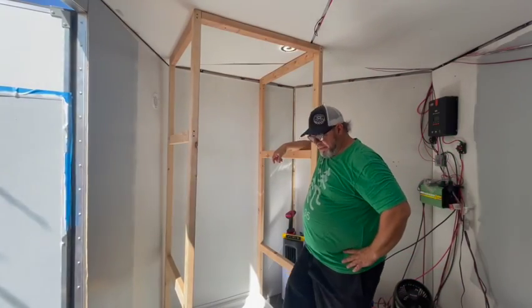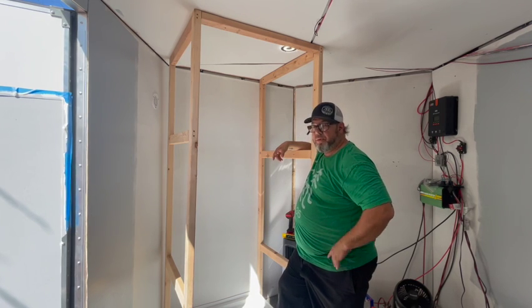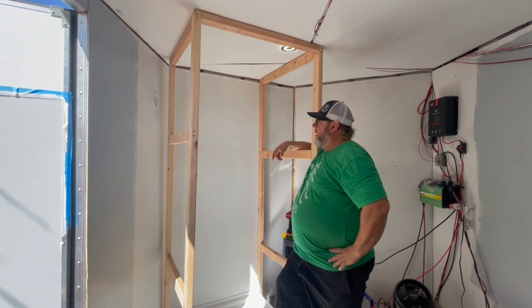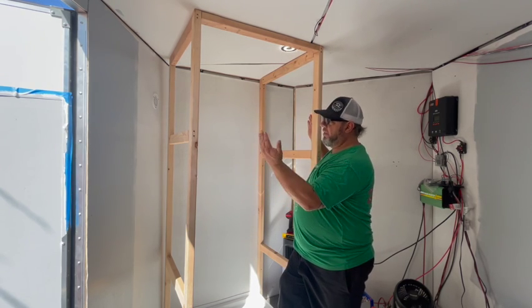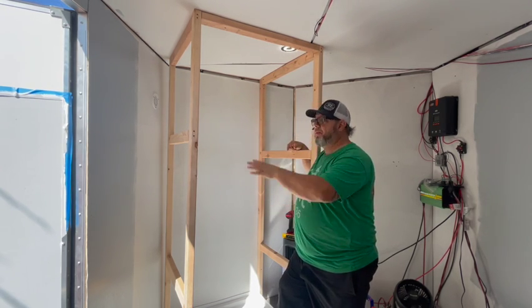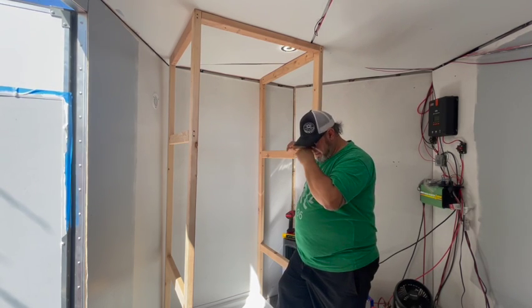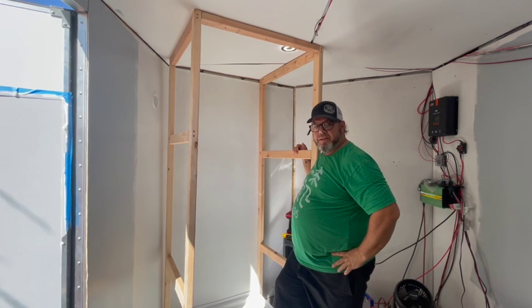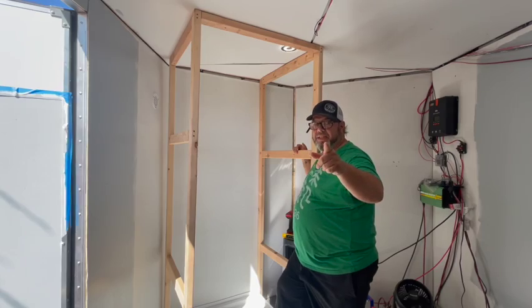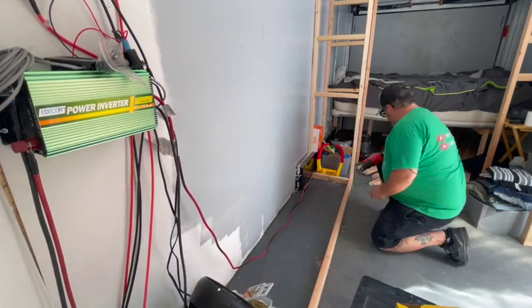Alright guys, so this is the shower frame. My base is not connected yet because I have to do the plumbing and drill the hole and all that. So the back wall and the two sides are done. This is going to remain open with a curtain or a sliding door — I'm not sure yet — but this is going to be my framing. Now off to the other side for the counter, keep watching — there's more.